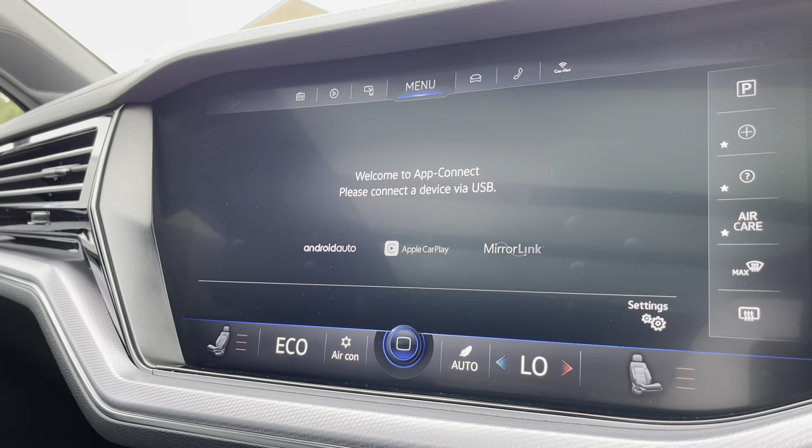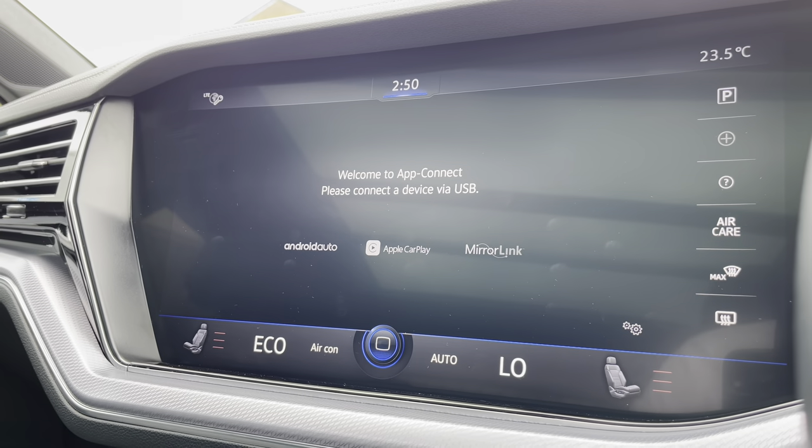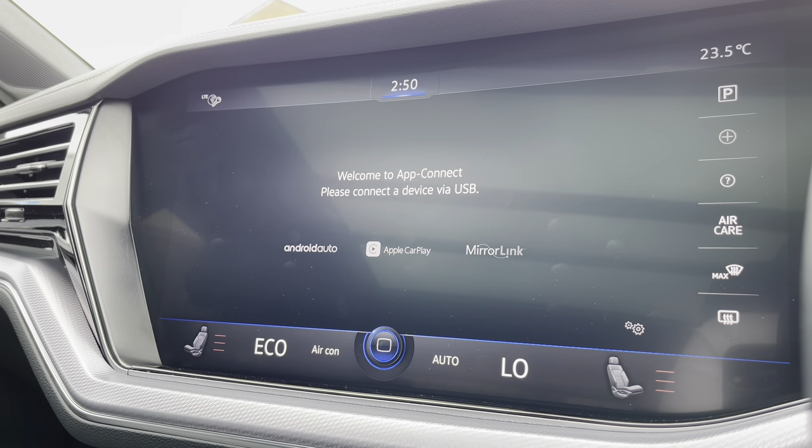Going into App Connect, we gain access to Android Auto, Apple CarPlay, and MirrorLink, allowing you to display your phone directly through the car. Driver-safe applications include Spotify, Apple Music, and Google Maps navigation if you prefer that instead.